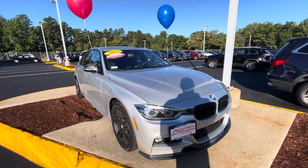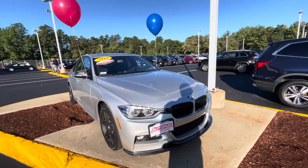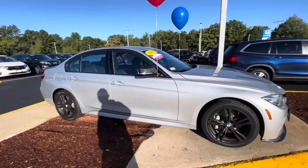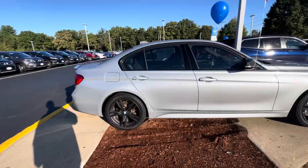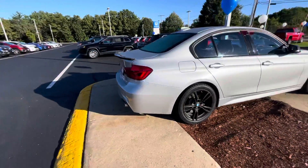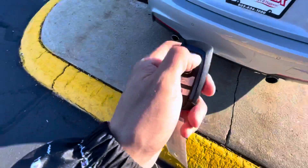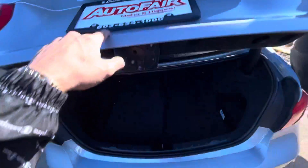Hey, what's going on guys, this is Adam over at Auto for Honda in Manchester, New Hampshire, just doing a quick walk around here on the 2018 M340i. It is in a silver finish. This is the key fob that you get with the vehicle. Up at the trunk here, which is great storage space.